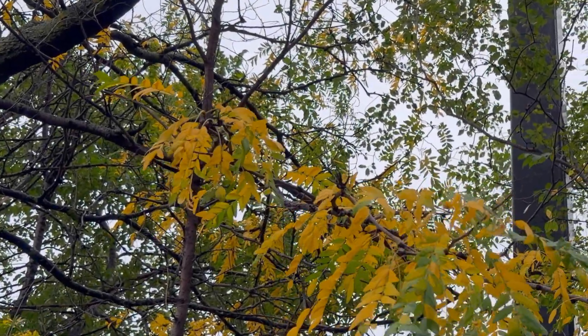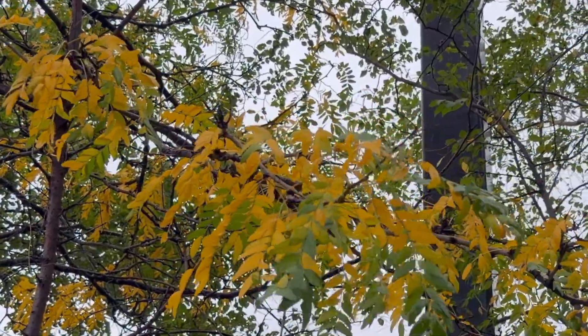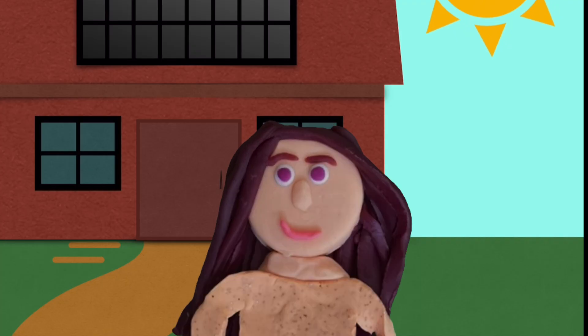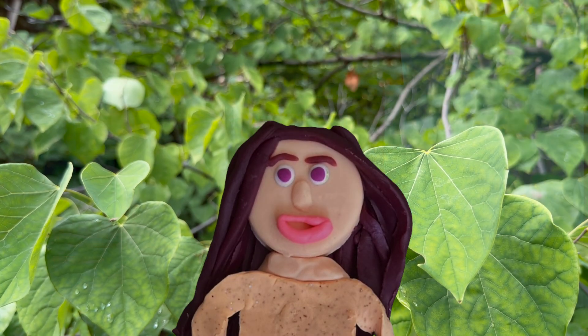So with less chlorophyll, the leaves change and fall. But when the days start to get longer again around the spring, the trees will begin making more chlorophyll and the leaves will regrow.